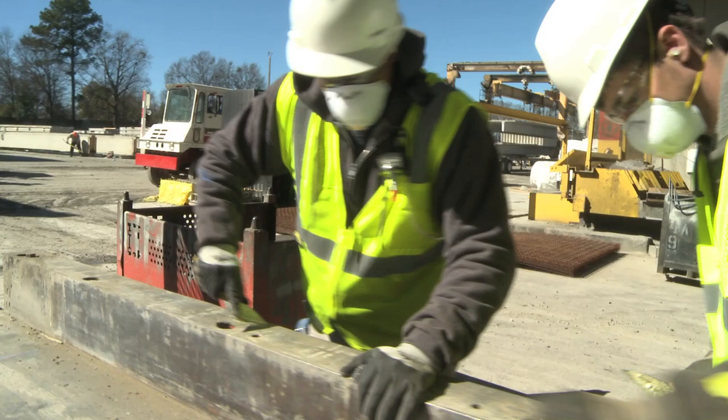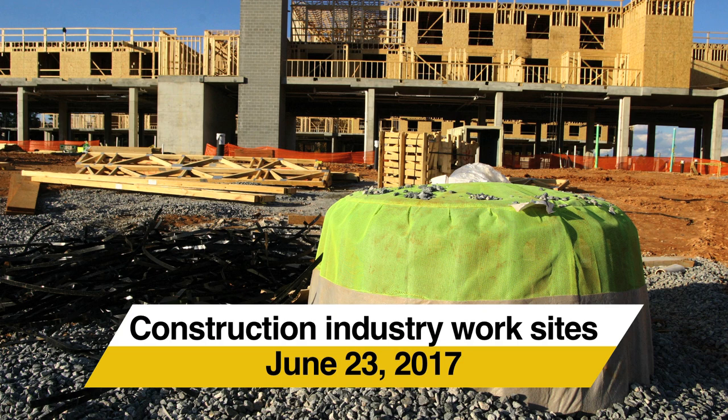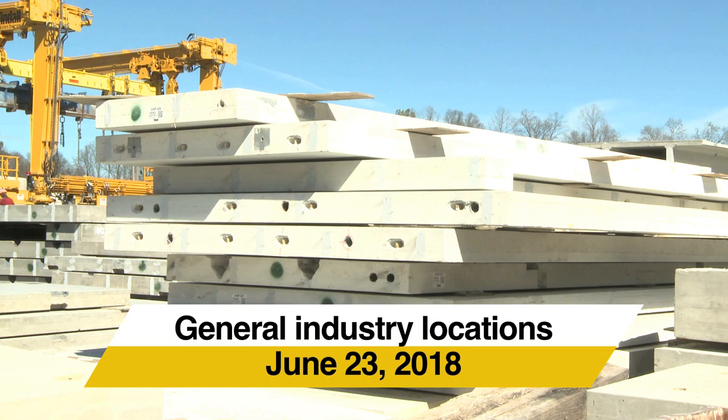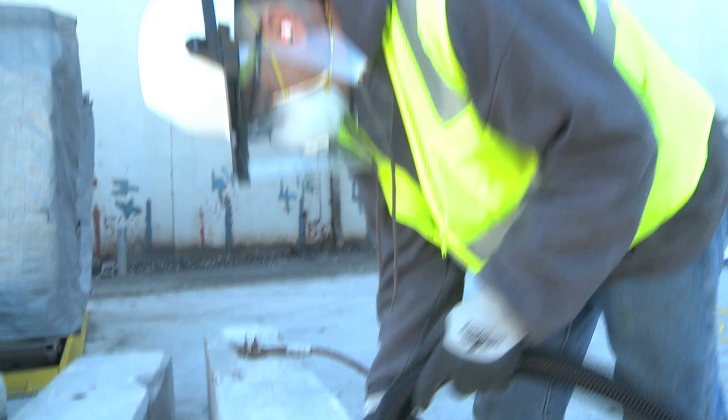This program is an introduction to OSHA's respirable crystalline silica rule. On March 25, 2016, this rule was issued by OSHA. Compliance is required for construction industry work locations on June 23, 2017, and compliance is required for general industry locations on June 23, 2018. This program will outline what employers and workers can do to prevent overexposure to respirable crystalline silica.